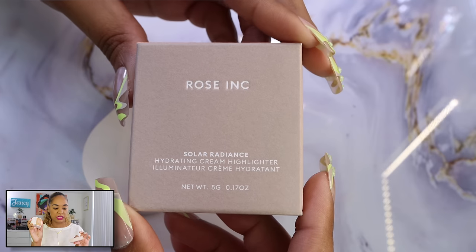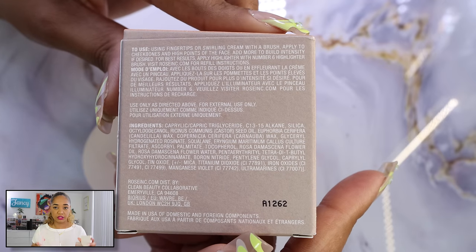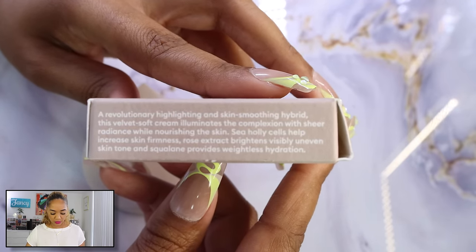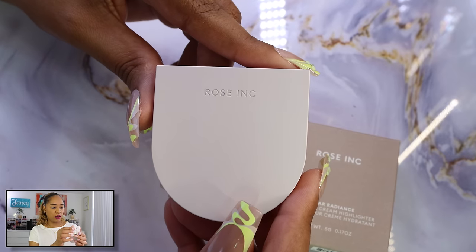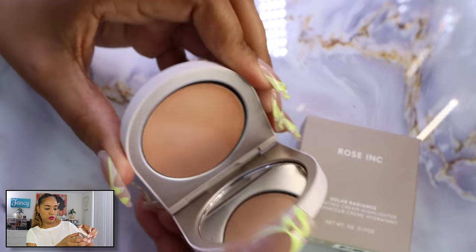Let's talk about the Rose Inc blushes. I picked up one blush and two highlighters — I swatched them in store. These are cream highlighters and they're really nice.